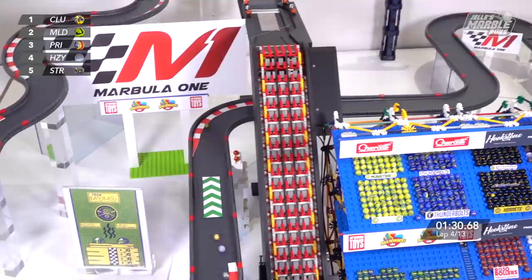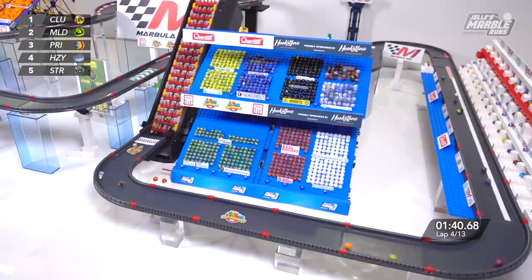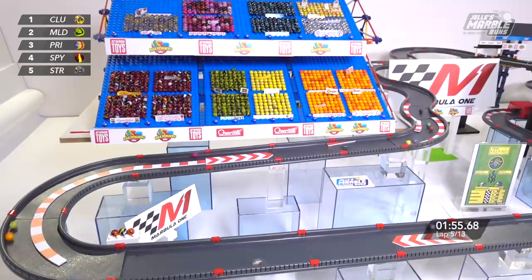Clutter doesn't seem to have lost any speed — in fact, the gap seems to be growing a little bit. Mallard trying to track him down, trying to get into the draft. He opts for the inside, does Clutter, and up the conveyor belt they come. This time he'll opt for more of the racing line, it appears. Duck to the inside, you see the gaps. And we have a couple of changes back behind that. Looks like the Savage Speeders working their way — Speedy is into fourth, trying to get a little bit closer to Primary.